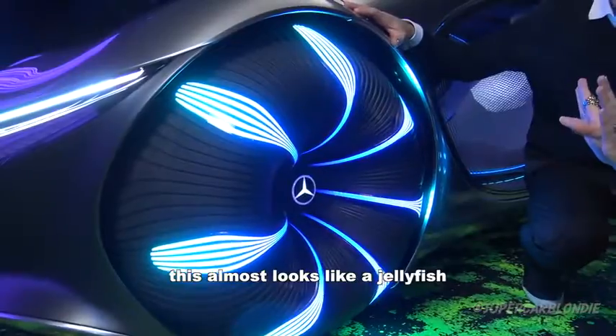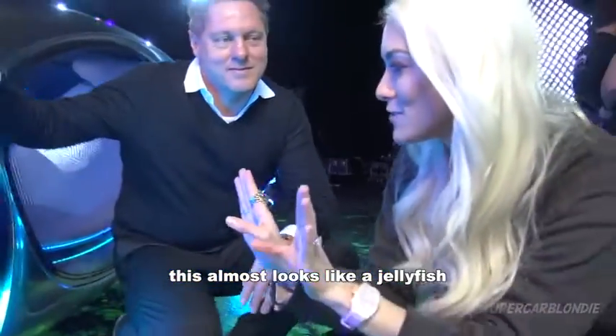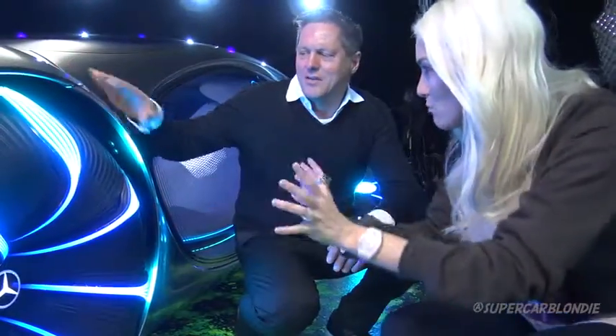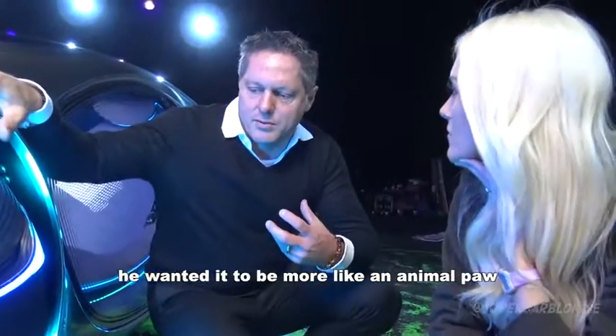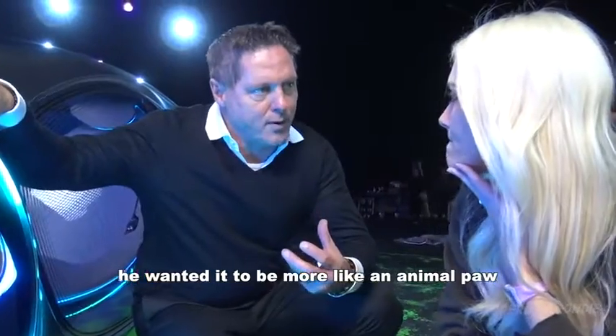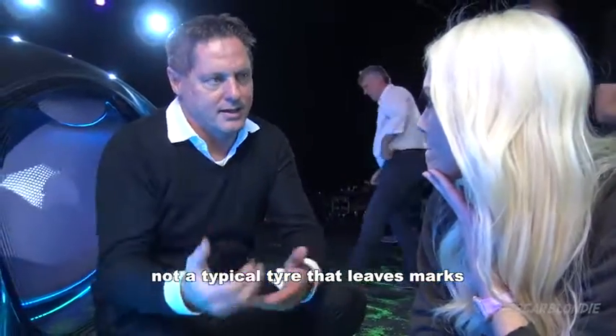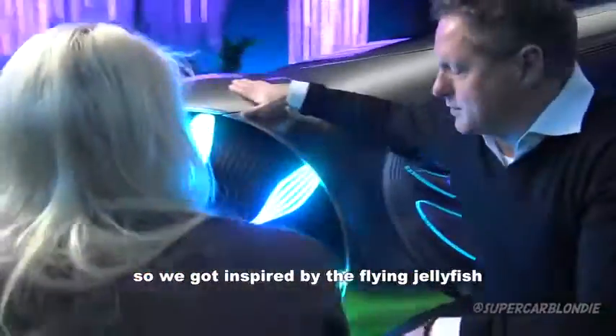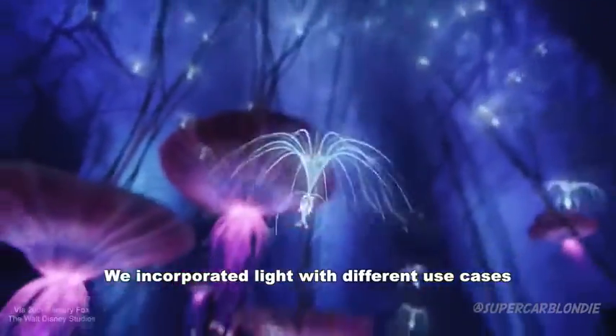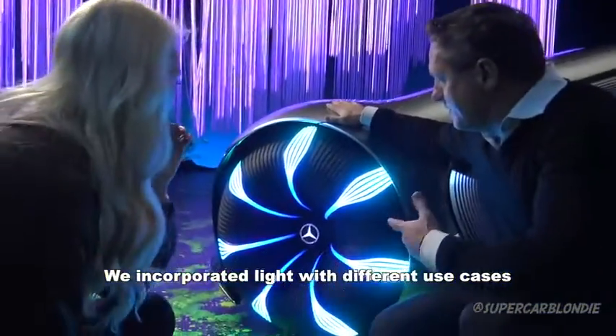This almost looks like a jellyfish or some kind of moving object. Talking to Jon Landau from Avatar, he wanted it to be more like an animal paw, not another typical tire that leaves marks. So we got inspired by the flying jellyfish from the movie, and incorporated lighting in here with different use cases.